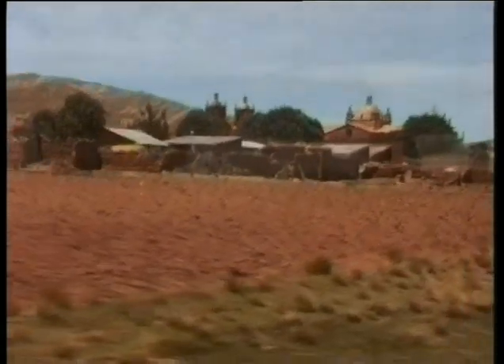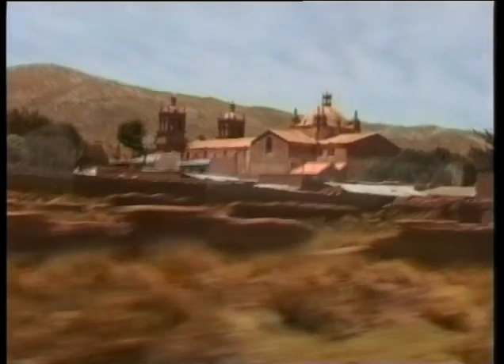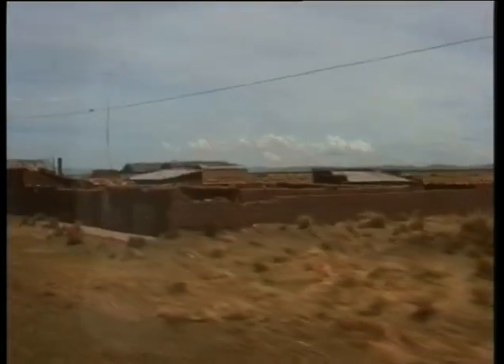The journey is pretty bumpy as we trundle across the Altiplano. And here we are approaching Guaqui.